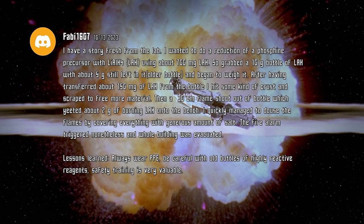The fire alarm triggered nonetheless and the whole building was evacuated. Lessons learned: always wear PPE, be careful with old bottles of highly reactive reagents, and safety training is very valuable.